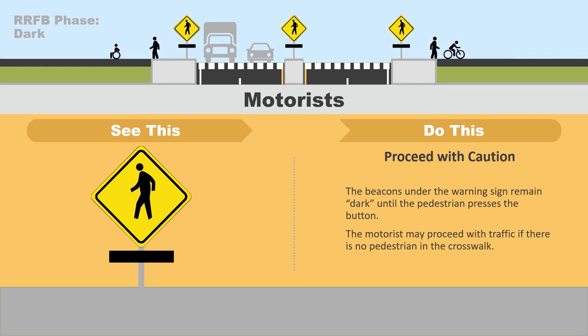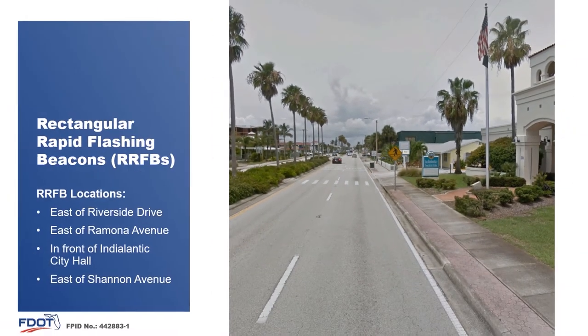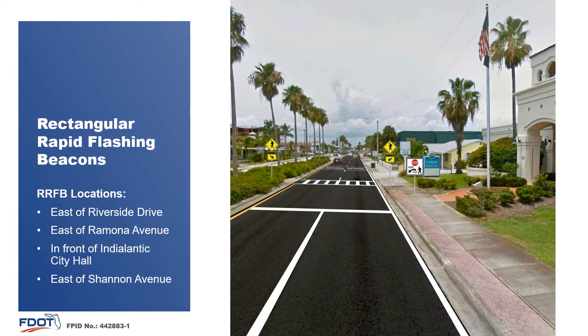Finally, the beacons will return to dark and motorists may proceed with traffic when there are no pedestrians in the crosswalk. The beacons will remain dark until a new pedestrian approaches the crossing and presses the button. As a reminder, RRFBs are installed to bring more visibility to the marked crosswalk. Motorists are legally required to stop for pedestrians in any crosswalk in the state of Florida, regardless if the crosswalk has an RRFB.